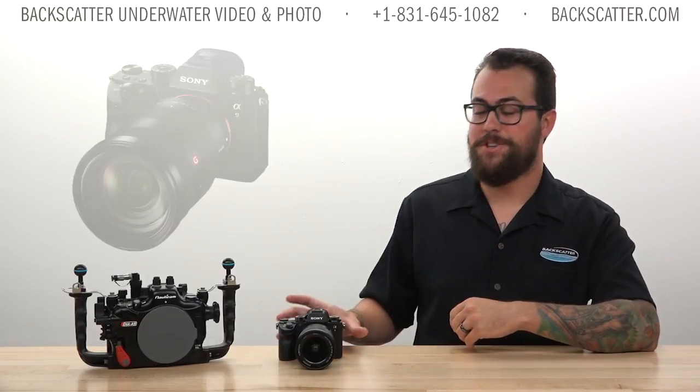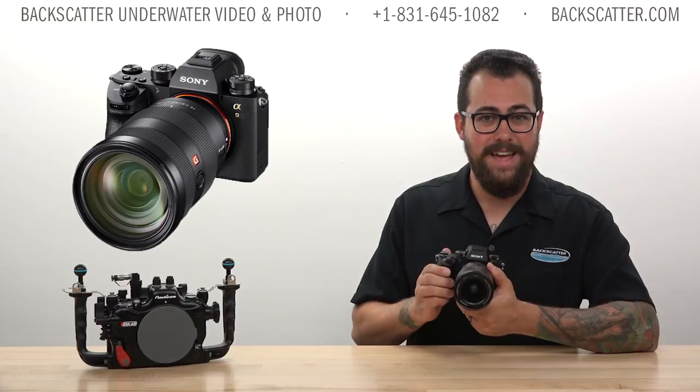Hey everyone, Robin from Backscatter here. Today we're taking a look at the brand new Sony a9. The a9 is built for speed, so we figured why not throw it in the Nauticam NA-a9 housing and jump in the cage with some great white sharks to put it to the test.